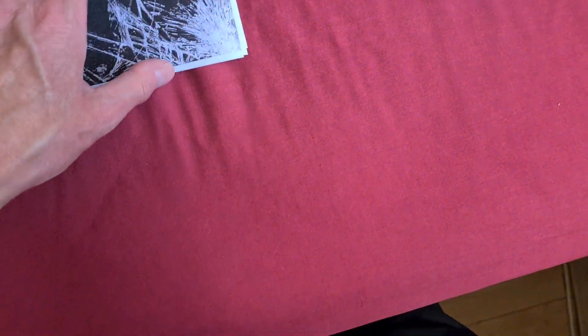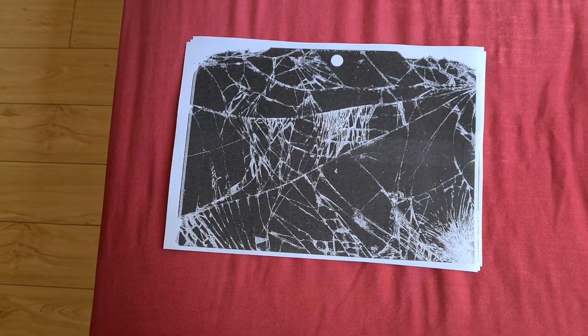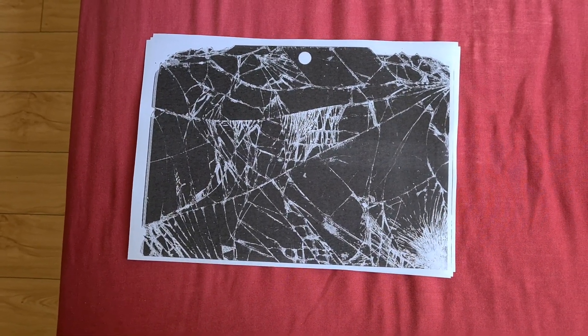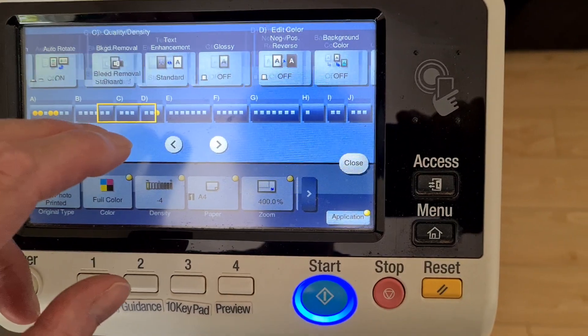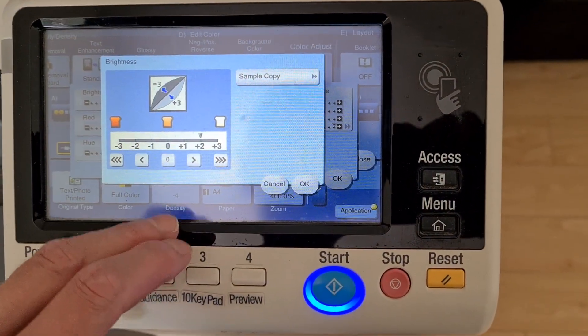Yeah, that's looking even better. I think we'll call it that — we won't go any lighter, we'll just keep it at that. That looks brilliant. Now we're just going to take off that lightness because I don't think we're going to need it now.